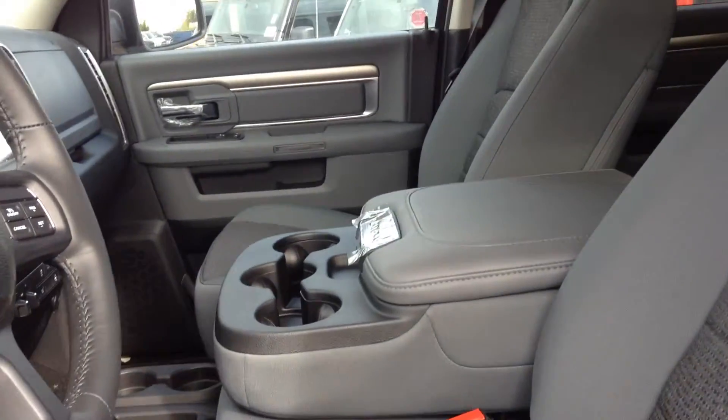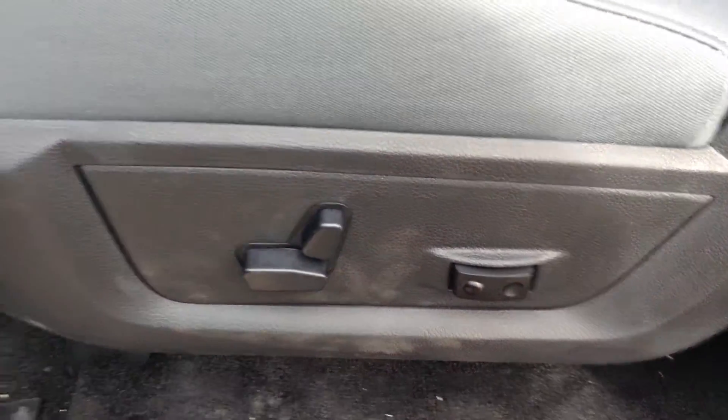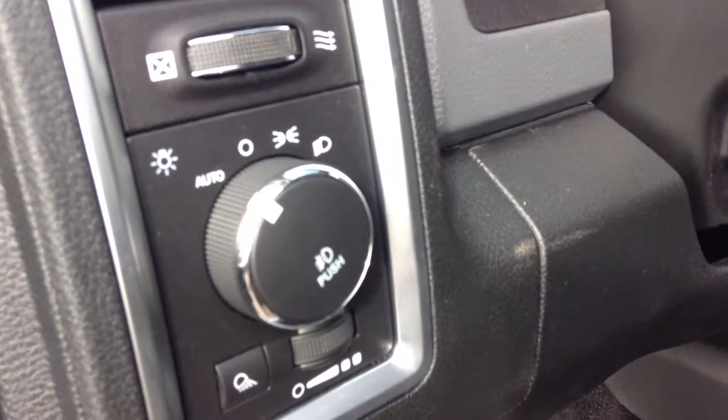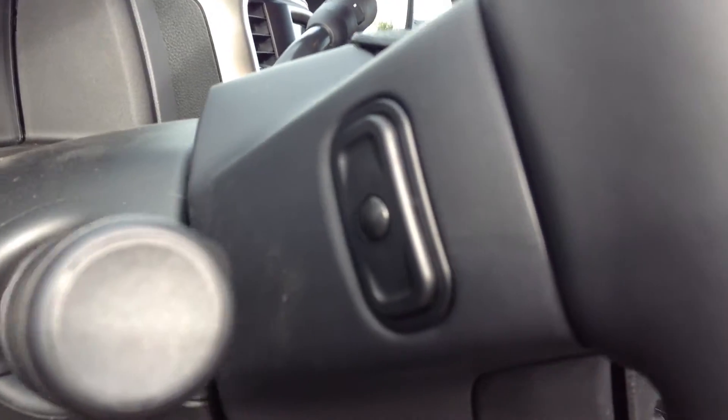40-20-40 split bench seat, power adjustable seat, power windows and power locks, power folding mirrors, automatic headlights, and steering wheel mounted audio controls.